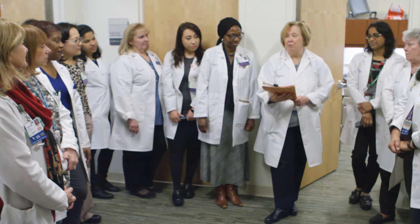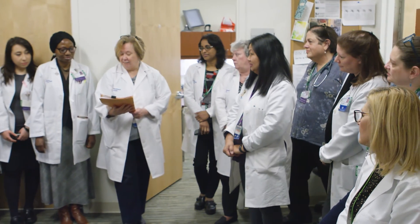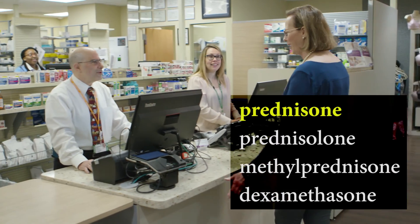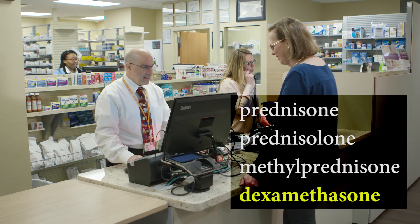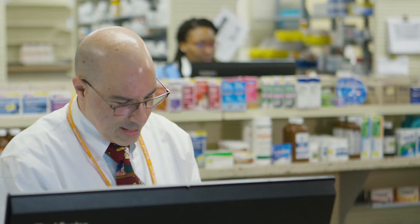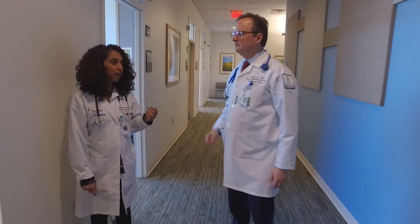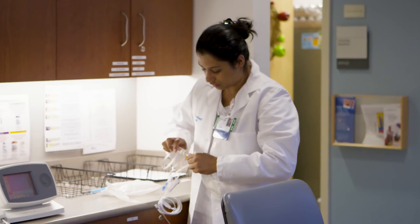Your doctor may decide to pause the immunotherapy until your body recovers, and they will discuss this with you if needed. Your health care team will be monitoring you closely, and we are always here to help if you have any questions or concerns. To offset certain side effects, your doctor may prescribe steroids such as prednisone, prednisolone, methylprednisolone, and dexamethasone. It's important that you take those as directed and not discontinue them suddenly. Remember that we provide personalized treatments and not all patients experience the same side effects.